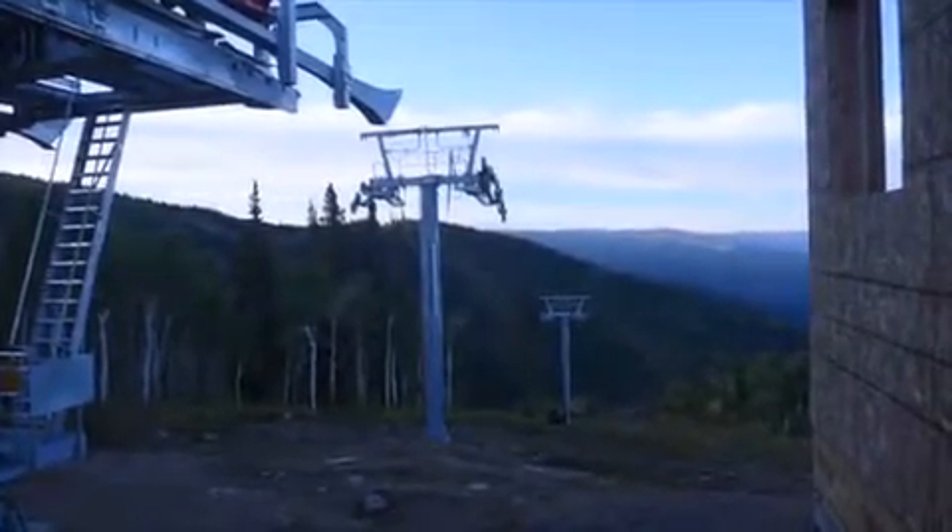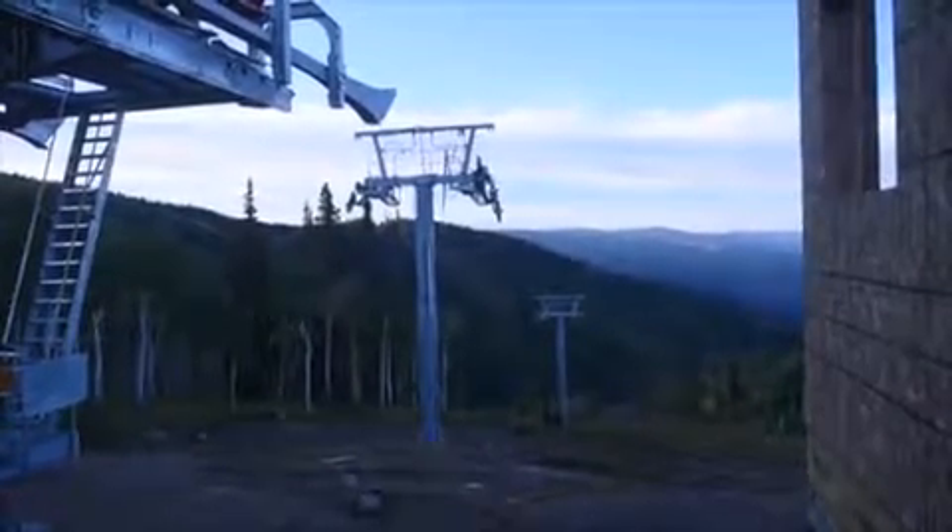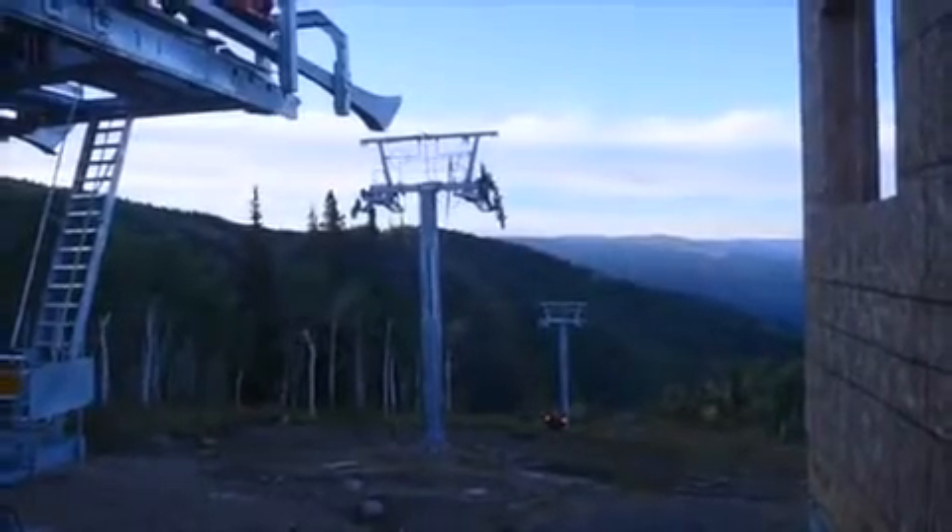In September, Timberline was back in the cool Steamboat Springs mountain air, positioning the 10 towers that will become the backbone of the new Elkhead Express high-speed detachable quad.